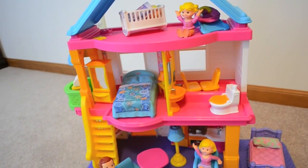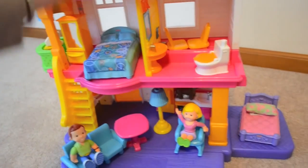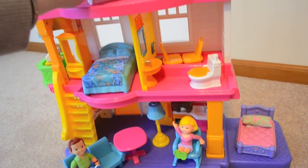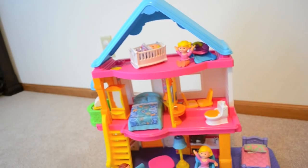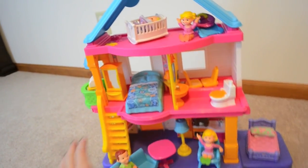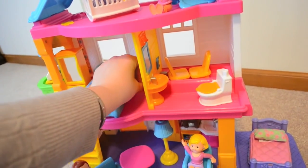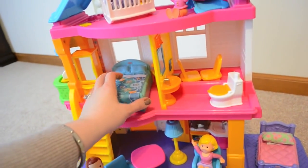You can buy just the dollhouse that comes with the figures that you see here — the mom, the dad, and I believe the baby — and then the price is closer to $48, but none of the furniture would be in there. So all the pieces like the beds and tables and lamps are all sold separately, or you have to buy them in a bundle.